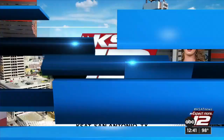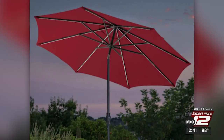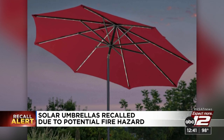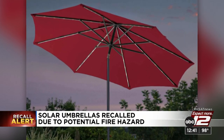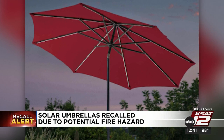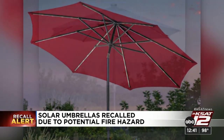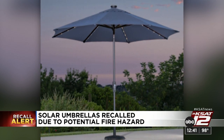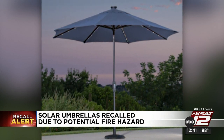Umbrellas sold at Costco are now being recalled because of an issue that could cause fires. The solar-powered umbrellas are made by Sun Villa Corp. The issue lies with the batteries inside the umbrella's solar panels, which can overheat to a point that a fire could start. Customers are advised to return the umbrellas where they bought them for a full refund. The Consumer Product Safety Commission reports these items were sold exclusively at Costco stores in the U.S. and Canada from December 2020 through May 2022.